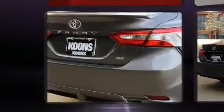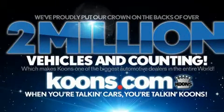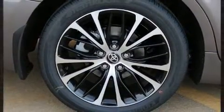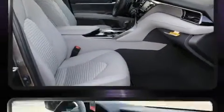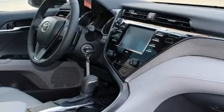Top features include front bucket seats, front and rear reading lights, variably intermittent wipers, and one-touch window functionality. Audio features include an AM/FM radio, steering wheel mounted audio controls, and six well-positioned speakers. Toyota also prioritized safety and security.